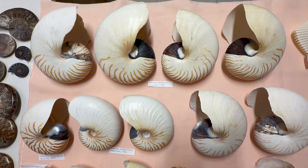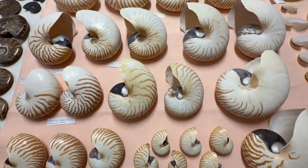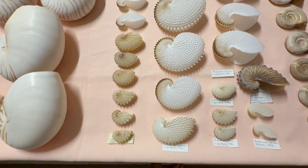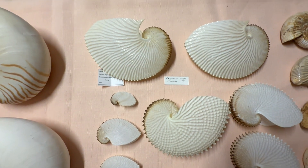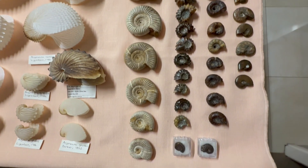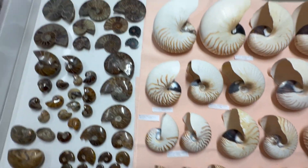Welcome to the next video. We're going to look at cephalopods, the nautilus shells, and the Argonauta shells. We'll also look at some fossil shells — the Ammonites and Nautilus amongst the fossils, and quite a few other fossils as well.